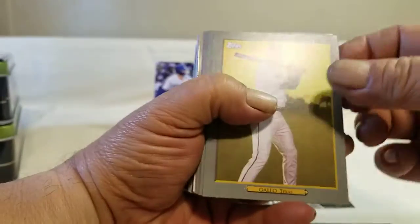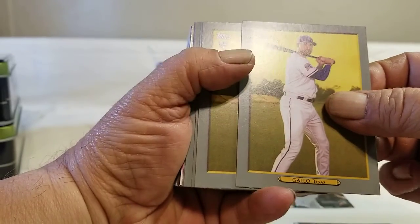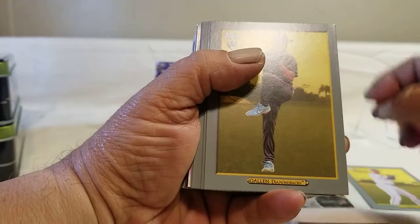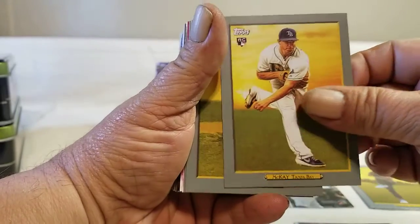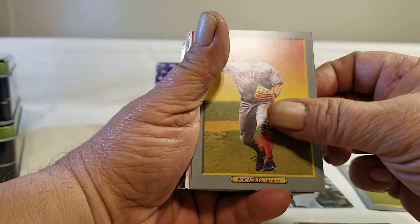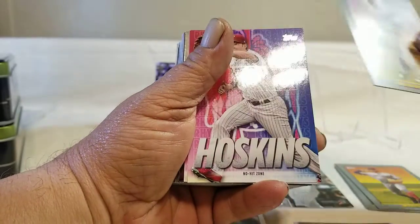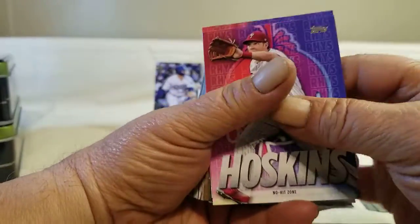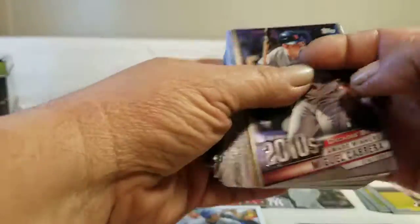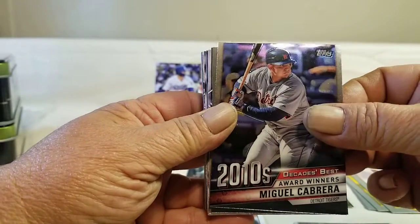And then we get into the turkey reds: Gallo, Gallo, McKay, Bogart, Machado, and then the two Hodgkins inserts — Miggy, 2010 Decade Best Award Winner.